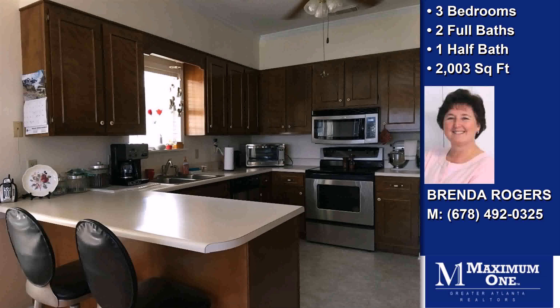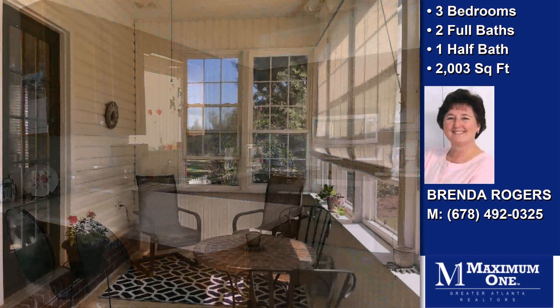Additional interior features include a family room, a counter bar, a pantry, a workshop, and an open staircase.